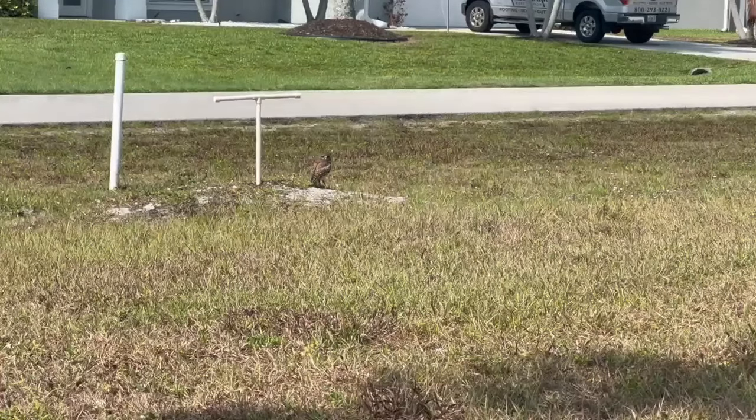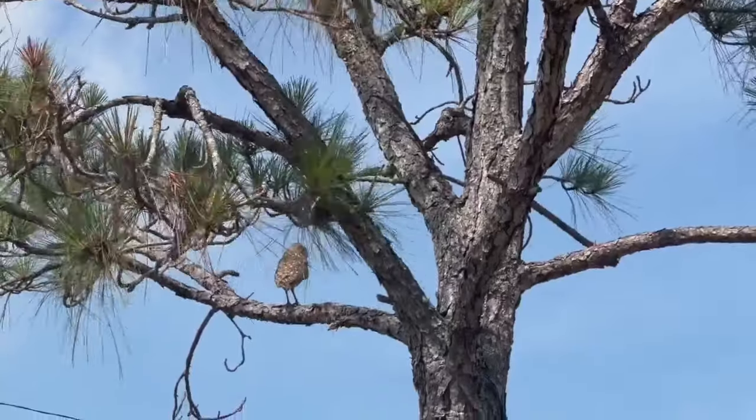People come to Florida because of the wildlife and because of nature, and they love being outside, and the owls are part of that. They have found Cape Coral to be a great place to live and thrive, and so we want to encourage that people love the owls. If you see a burrow without stakes to protect it from damage, reach out to Cape Coral Friends of Wildlife for help.